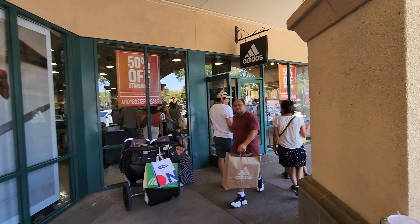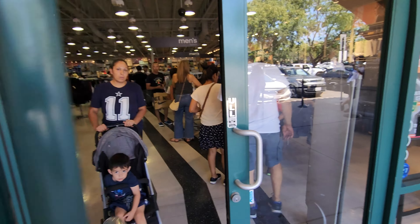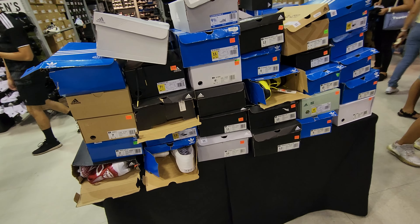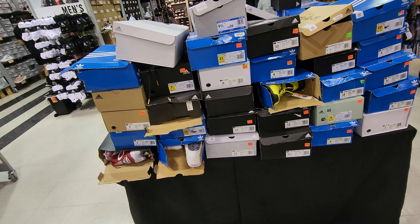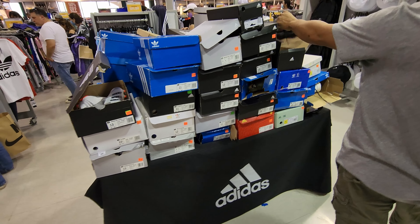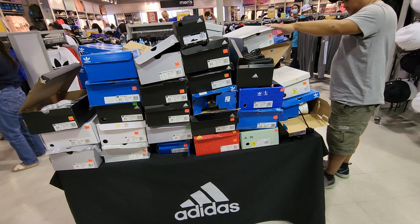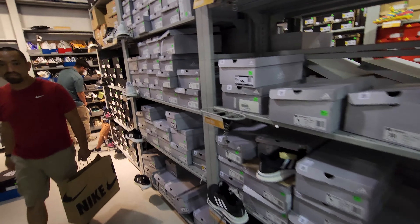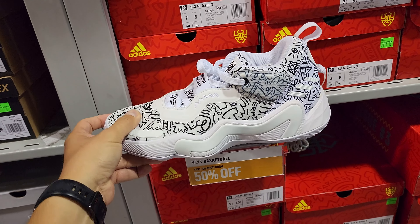Checking Adidas for their 50% off section — we call it Adidas. Let's see what they got. It's packed in here. They do have a sales table. It seems like it's 50% off most of the stuff, not seeing anything too crazy. Got some Don Issue Three size 15s going for $110 at 50% off — not too bad. Ultra Boost Ivy Park at $150 but only a size 4. Checking out the basketball sneakers — the Don Issue Three is $110 at 50% off up to size 13.